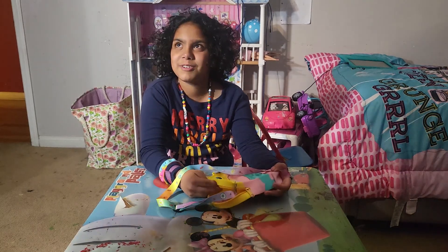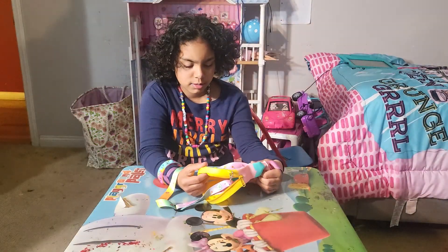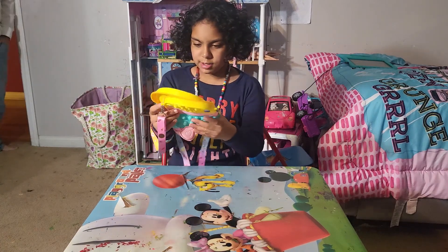Hi guys, this is Shaina and welcome back to my YouTube channel. Today I'm going to be showing you my bird puppet purse. It's yellow, pink and teal. It's so cute.